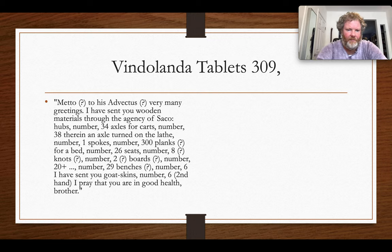Here's another letter — more of a supply list — giving yet another hint of the goods at Vindolanda. Meado writes to Advectus with many greetings, noting he has sent wooden materials through an agent named Sacco: 34 hubs, 38 axles for carts, one axle turned on the lathe, 30 planks for a bed, 26 seats, 8 knots, 2 boards, goat skins, and so on. A range of goods and services — and this is just a few of the letters.